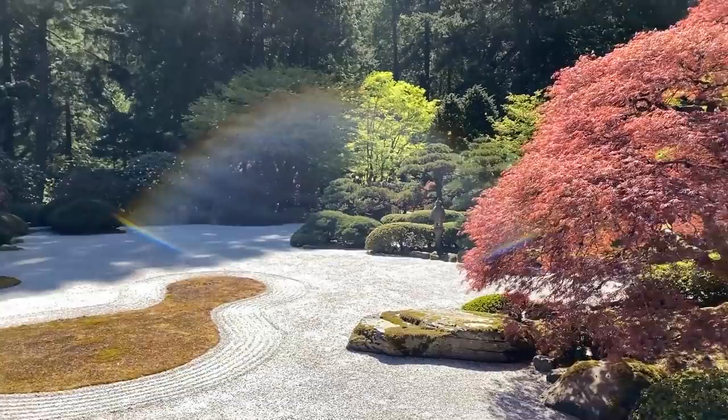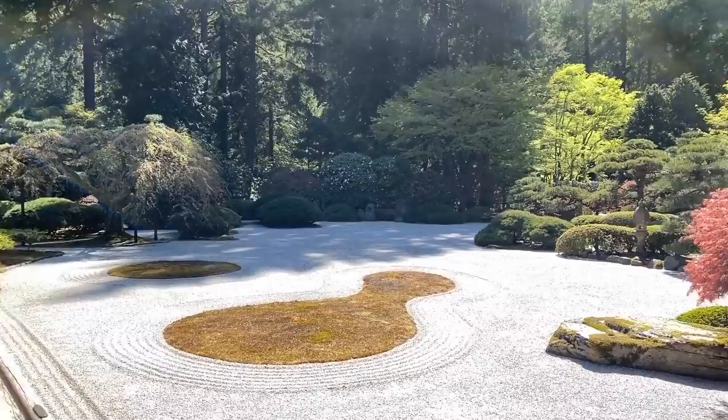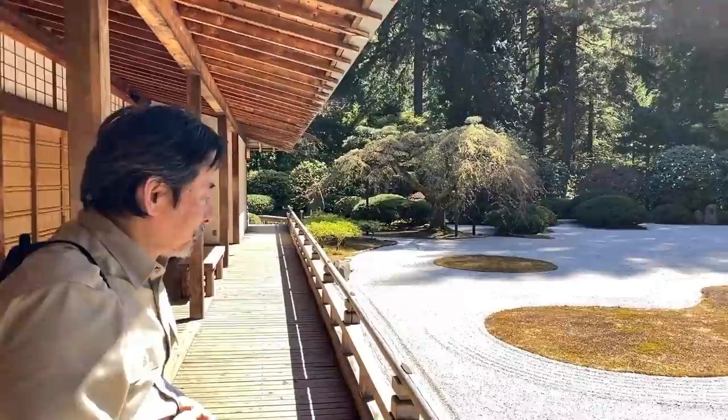This part of the garden is known as the flat garden — the most formal part of the entire garden. So this is where we begin our tour today. It's going to last about 10 to 15 minutes, depending on how our conversation rolls. Bear with us — a natural time of the day.